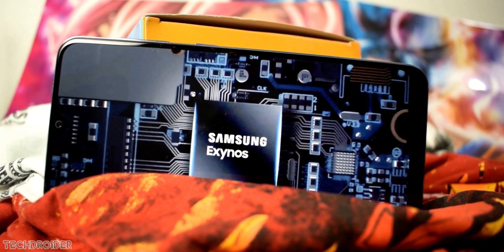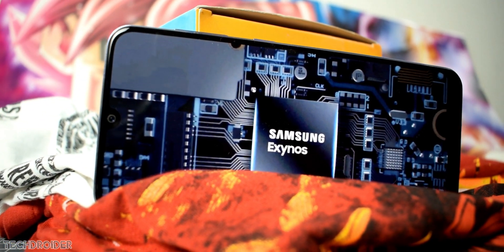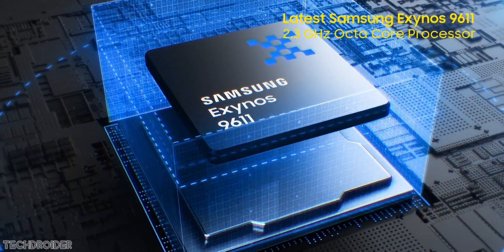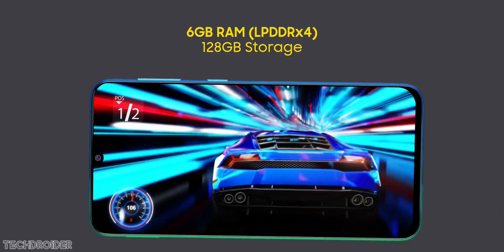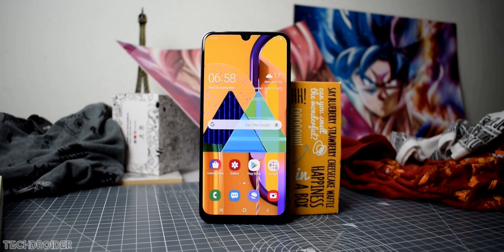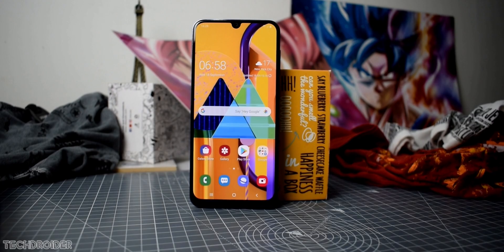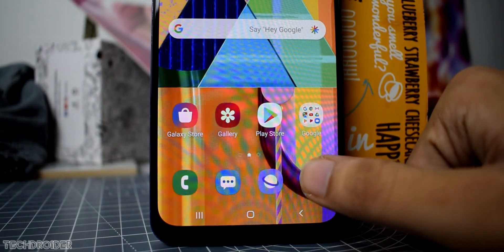It also has Samsung's all new Exynos 9611 chipset, which is a huge improvement over the Exynos 7904. It's based on a 10nm process and can easily play resource intensive games like PUBG or Asphalt. In day to day performance you won't feel any lags or hiccups because of Samsung's latest One UI. Also, I did a speed test comparison between the Exynos 9611 and Snapdragon 730, and the Exynos 9611 really did an amazing job there.